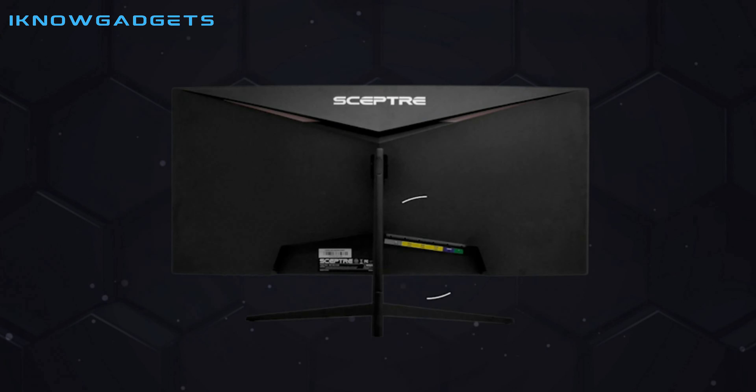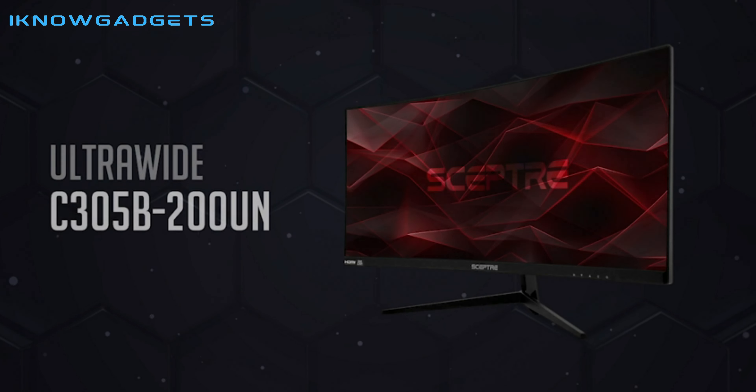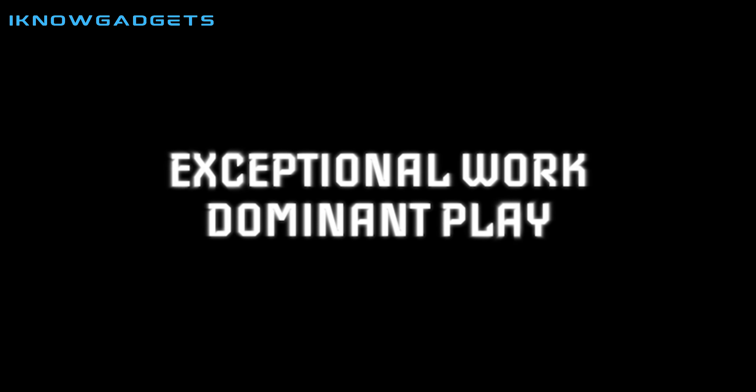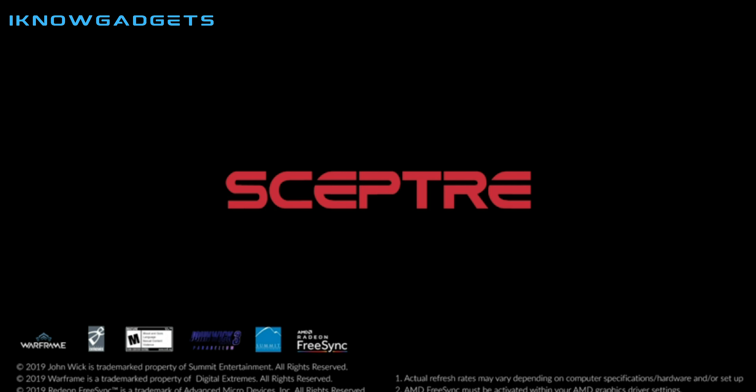There are also built-in speakers for audio, a thin bezel for a larger screen size, and anti-flicker for a clearer picture. All in all, this monitor is an excellent choice for gamers looking for an immersive and enjoyable gaming experience.